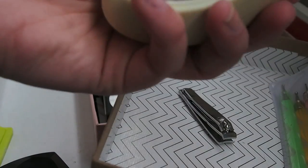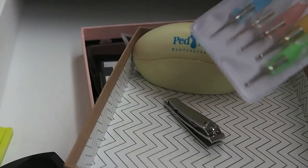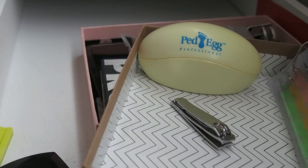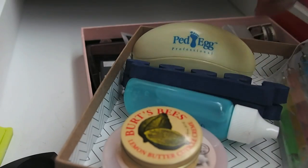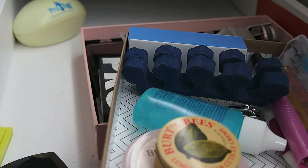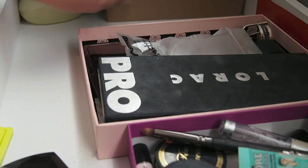Then my ped egg — I do use this sometimes so I'll keep that. And these are just nail dotting tools, which I also use sometimes. I didn't really declutter much here, but this is all stuff I actually use in this drawer. I do want to reorganize it though. I'm going to take this out of the box. That'll go back here for now, but I'll probably rearrange where I keep this stuff.